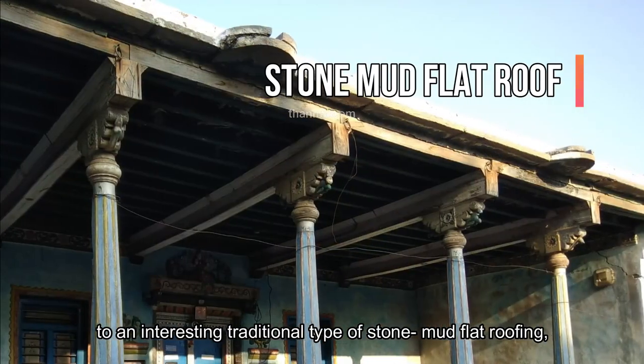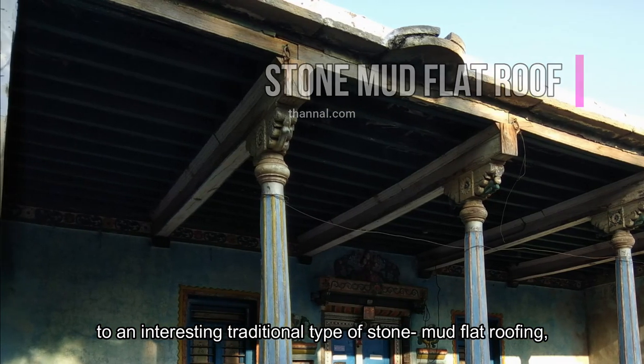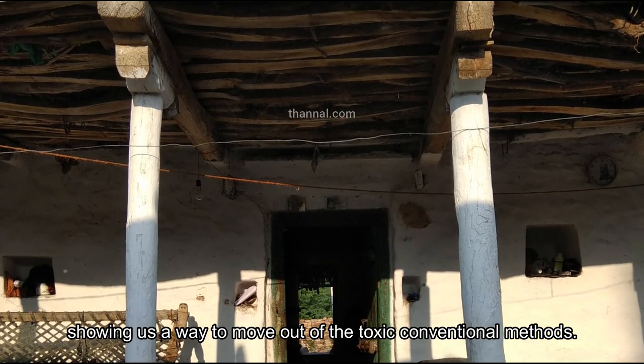A deep study of these structures introduces us to an interesting traditional type of stone-mud flat roofing, showing us a way to move out of the toxic conventional methods.